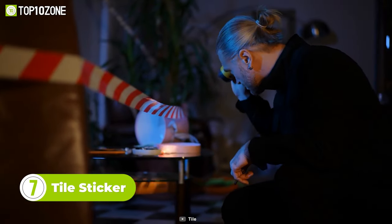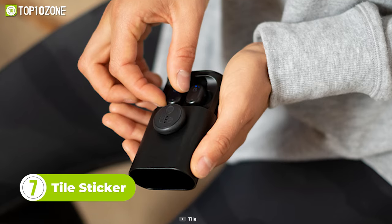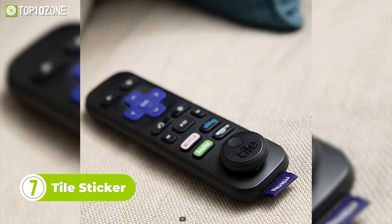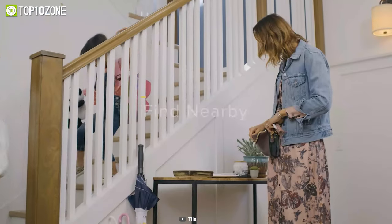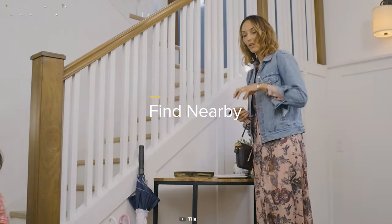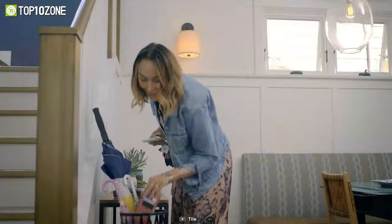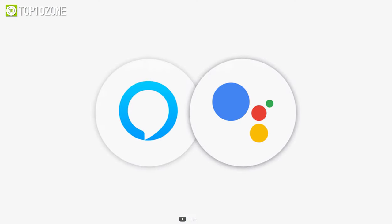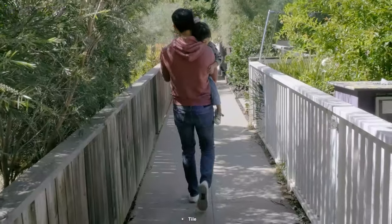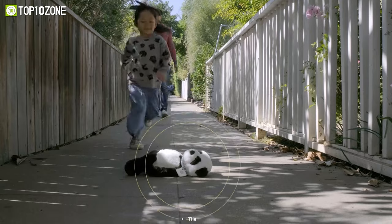Do you often lose things and can't remember where you've lost them? Here's the Tile Sticker, which has an adhesive back that discreetly attaches to remotes and any other smaller items that can easily get lost. You can simply open the Tile app and tap Find to locate your stuff. Tile works with Amazon Alexa, Google Assistant, and more, so you can use the app to ring your sticker when it's within 150 feet, or ask your smart home device to find it for you.